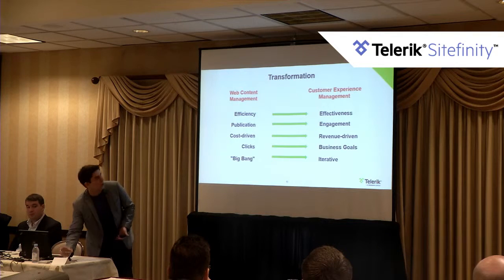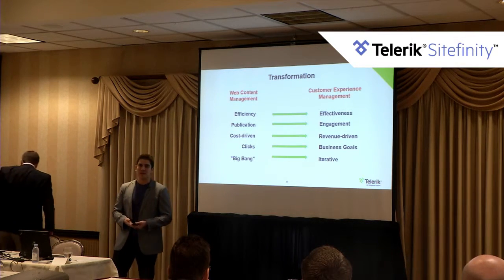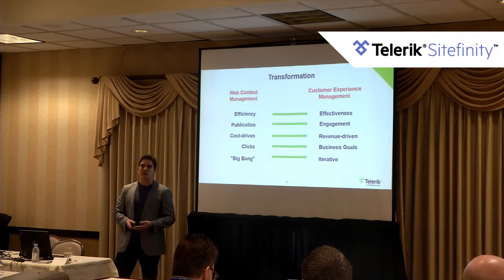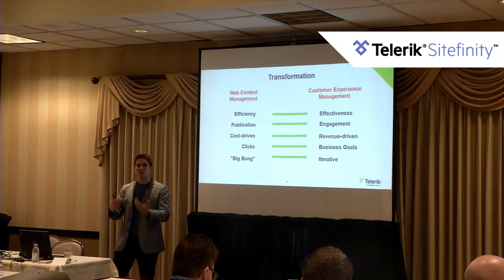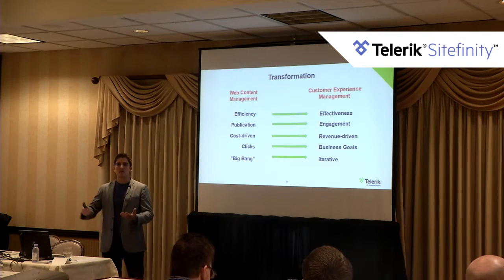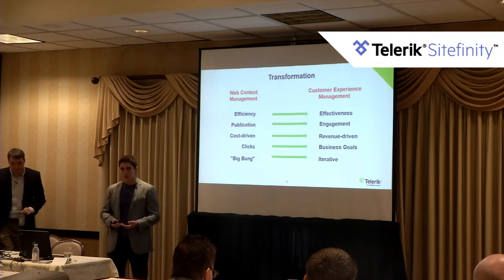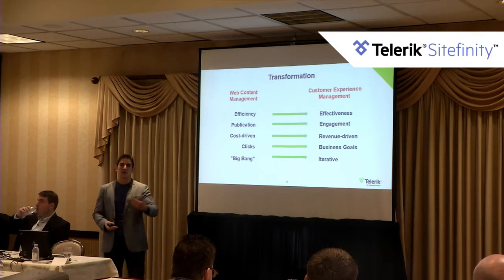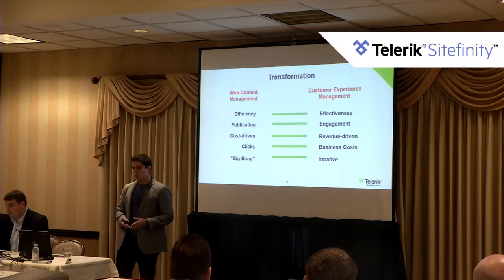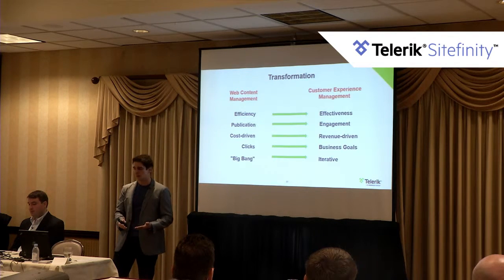Over the last few years there's been a transformation going on in the web content management space — it's now called the customer experience management space. Web content management was a problem of efficiency: being able to produce content, cost-driven, saving money because it took too much time to publish content or manage web properties. People were measuring clicks and planning campaigns over months, sometimes years.